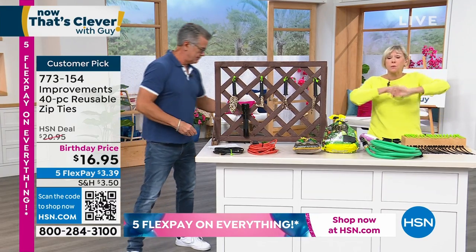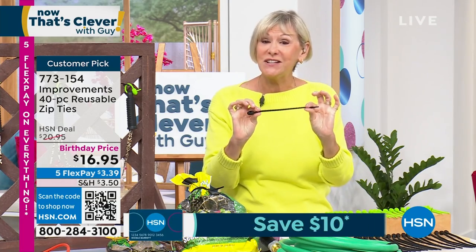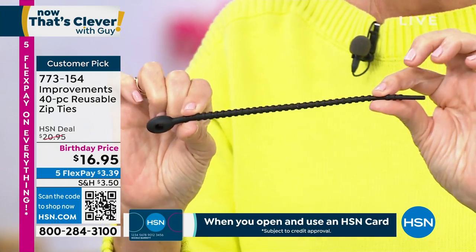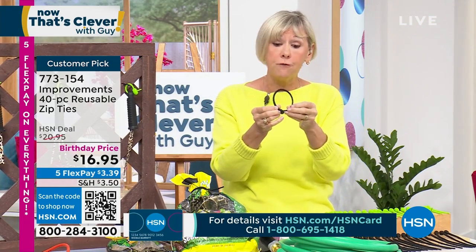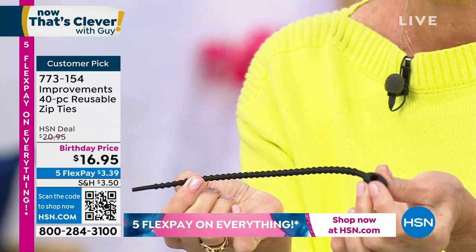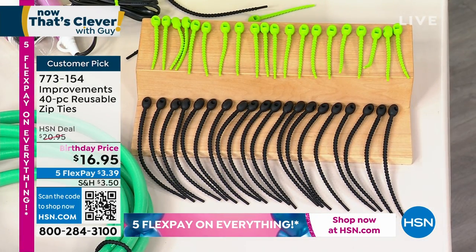Deb Byers is here to show us how to use them. Zip ties are just part of life — we need them to tie things up every season. But regular plastic zip ties are permanent and have to be cut off, and if you go after them with scissors you could cut a wire. We've got a better solution: these are silicone. We're calling them zip ties but they're really the last word in hanging or securing anything.